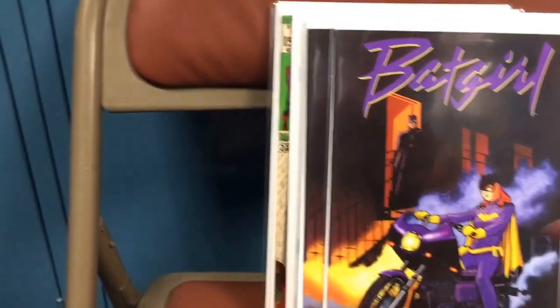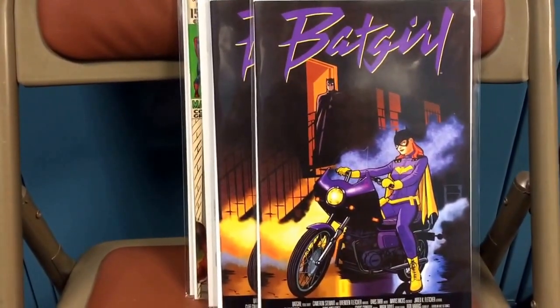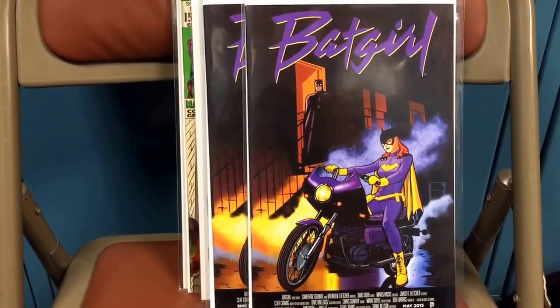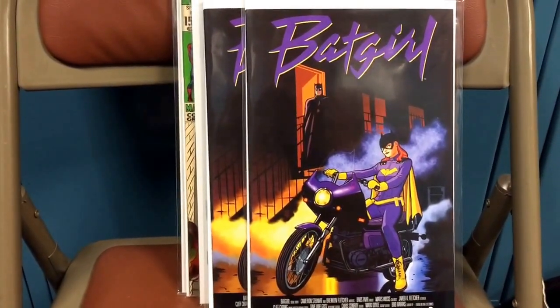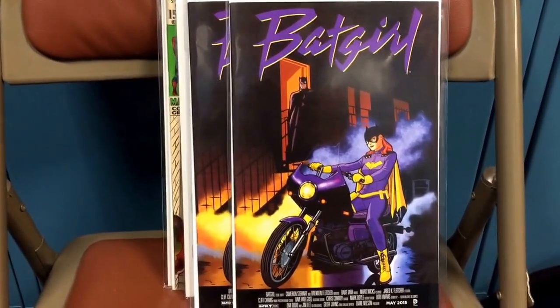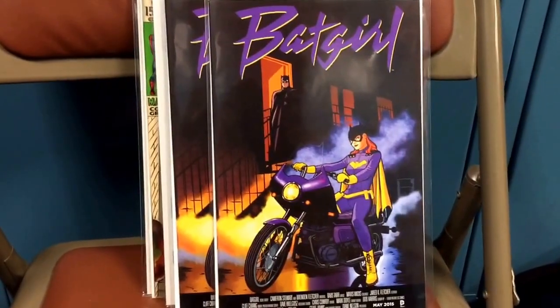Next book — and I picked up two copies of this — it's the new Batgirl issue. They've been doing the movie poster cover tributes, and this is a tribute to Princess Purple Rain. Just thought it was really nice, I liked it a lot. So I picked this up when I could.